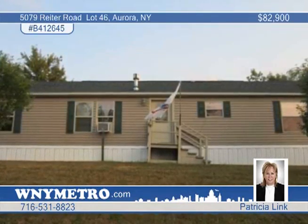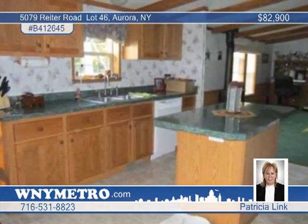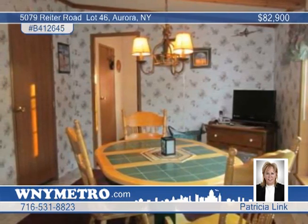Welcome to 5079 Rider Road Lot 46 in Aurora. This custom-built 2004 Commodore modular home is every homeowner's dream and has over $9,000 in extras.